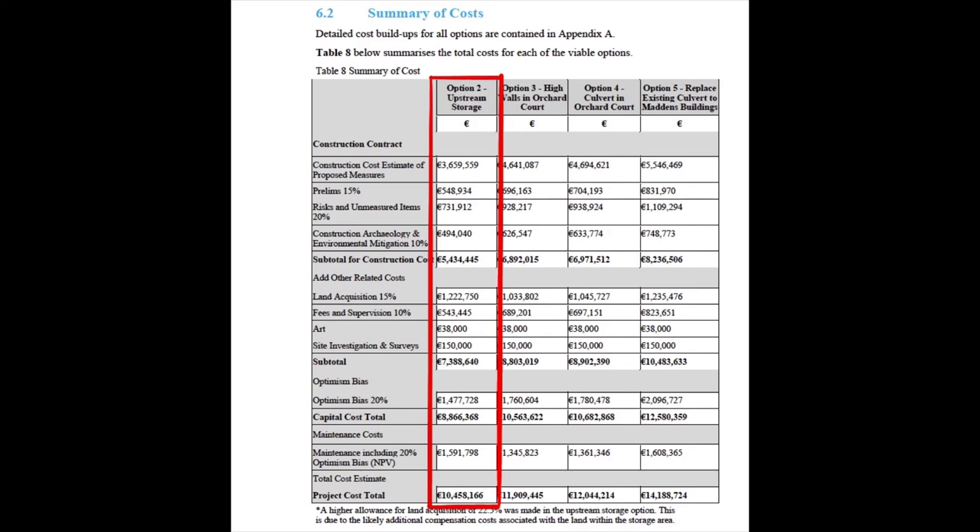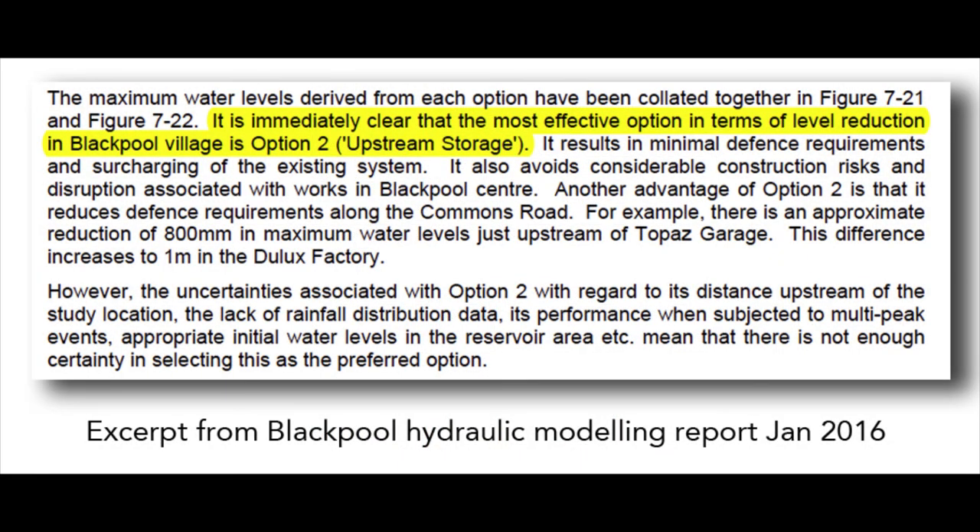It was, in fact, the cheapest of the four options considered. This excerpt, taken from the Blackpool Flood Scheme Hydraulic Modelling Report, indicates that the most effective option in terms of level reduction in Blackpool Village is upstream storage.